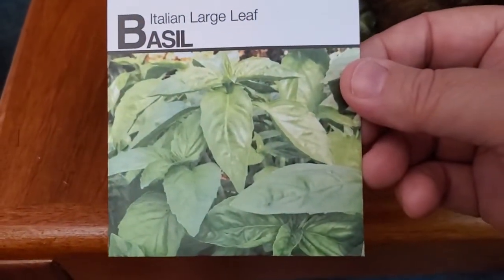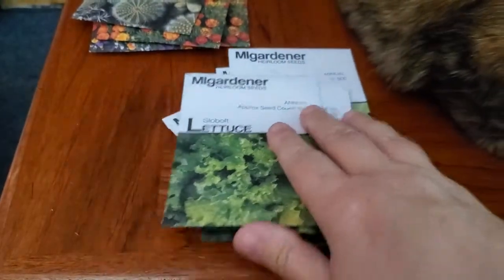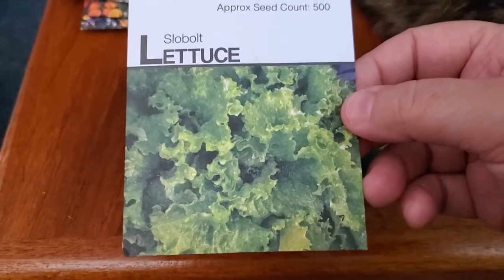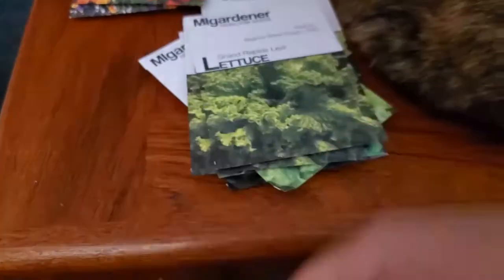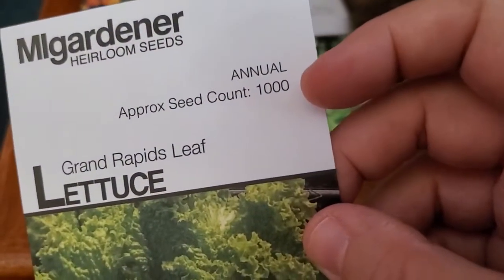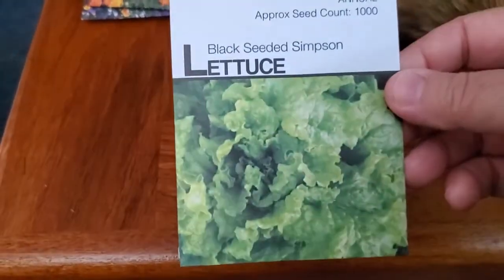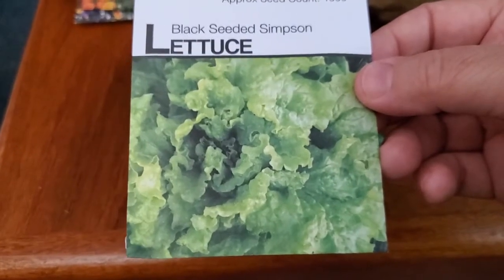Italian large leaf basil — I've seen people grow this but I've never grown the large leaf variety, so I'm definitely excited to try it. Then there's slow bolt lettuce, which is nice because we have very short springs here and it jumps straight to summer, so slow bolt varieties are a real benefit. Grand Rapids — very easy and very pretty lettuce to grow, with a thousand seeds in each packet. More Grand Rapids leaf lettuce. Black Seeded Simpson is probably my favorite of all the leaf lettuces I've grown so far, other than a red one called Solar Flare, just for the flavor and texture.